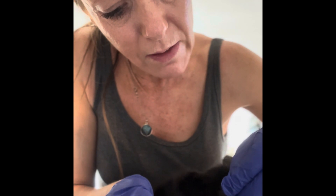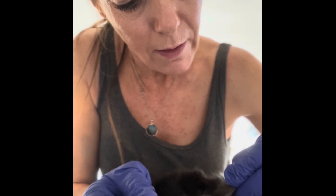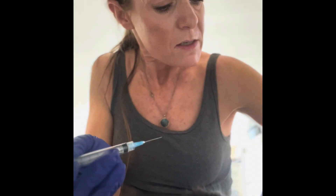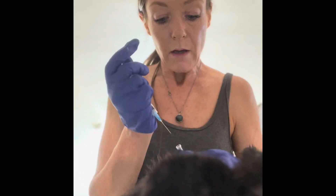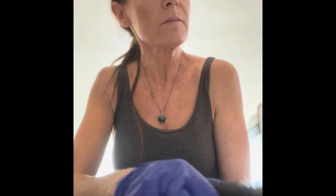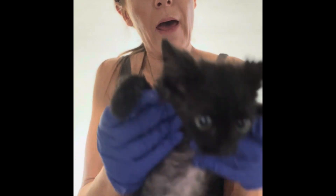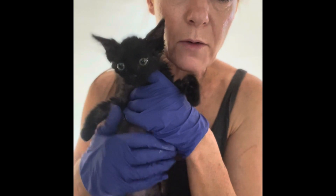However, rabies is veterinarian only. There you go — good job, baby. Little one is vaccinated! That's the number one vaccine, and then that will get done again three to four weeks from today.